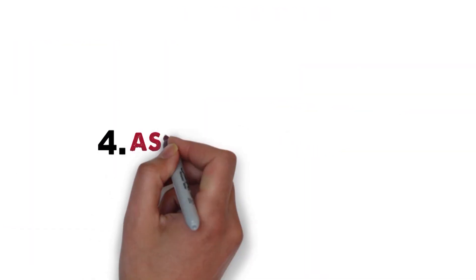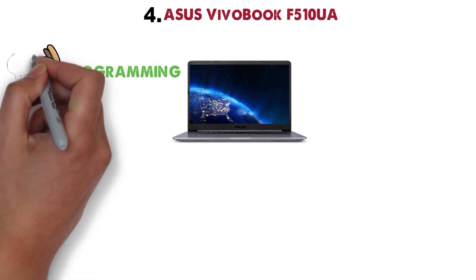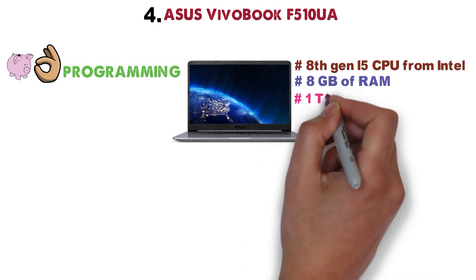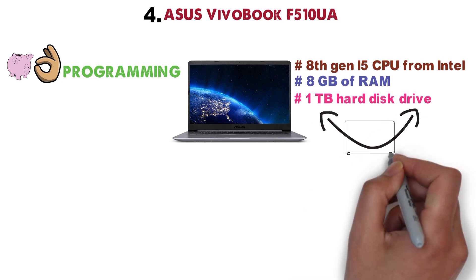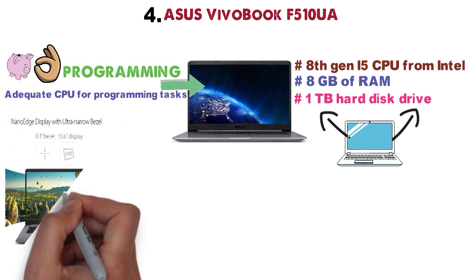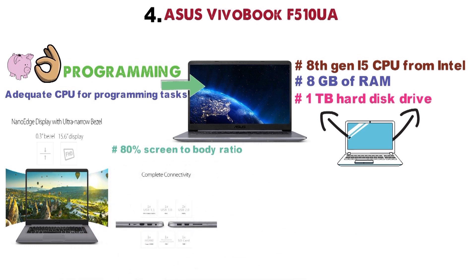At number 4 we have the Asus Vivobook F510UA. The Vivobook from Asus is a great laptop for programming, especially if you're on a tight budget, featuring an 8th-generation i5 CPU from Intel, 8GB of RAM, and a classic 1TB hard disk drive. Even if the tech specs are not as spectacular compared to the previous laptops, the Vivobook comes with a more than adequate CPU for programming tasks, a 15.6-inch Full HD 1080p nano-edged bezel display with an amazing 80% screen-to-body ratio, and a plethora of ports and connections, which include one USB 3.0,